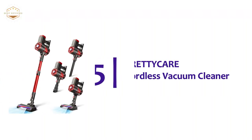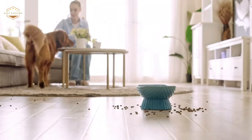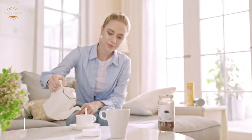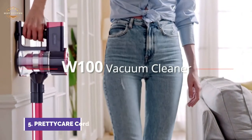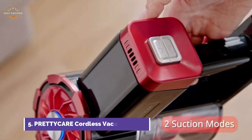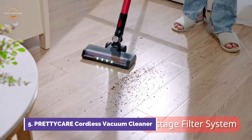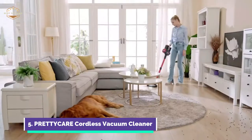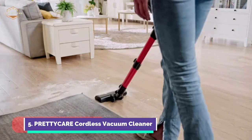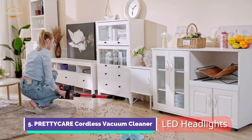Starting our list at number 5, the PrettyCare Cordless Vacuum Cleaner. This lightweight stick vacuum cleaner for carpet and hard floors has a powerful suction power of up to 20 kilopascals. This allows it to remove dust, hair, coffee beans, and pet fur in just seconds. Equipped with a powerful 180W motor, it lets you switch between the highest mode at 20 kilopascals and standard mode at 12 kilopascals.